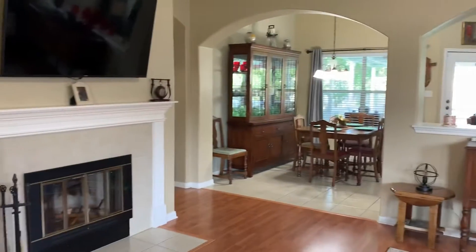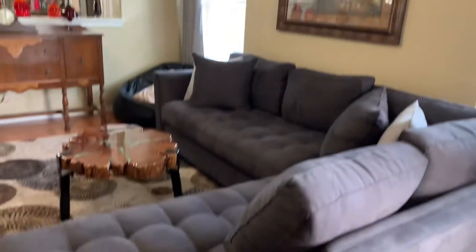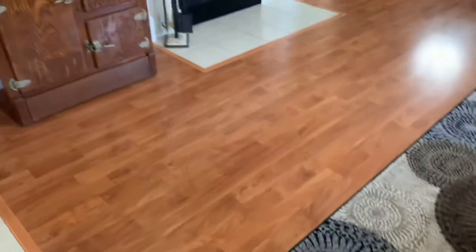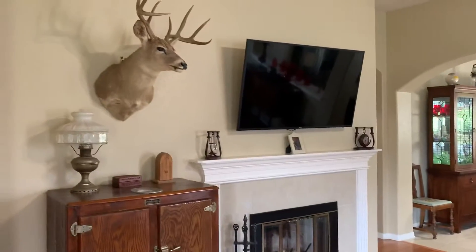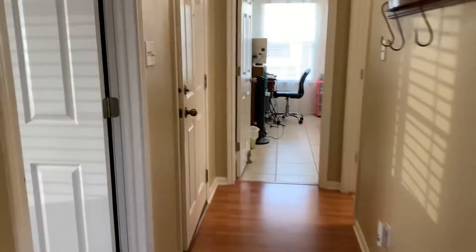So you walk into the living room — nice big living room. You've got laminate flooring in the living room and in the hallways. You've got tile right here at the entry, and wood laminate in this hallway. And then you've got tile in the bedrooms.